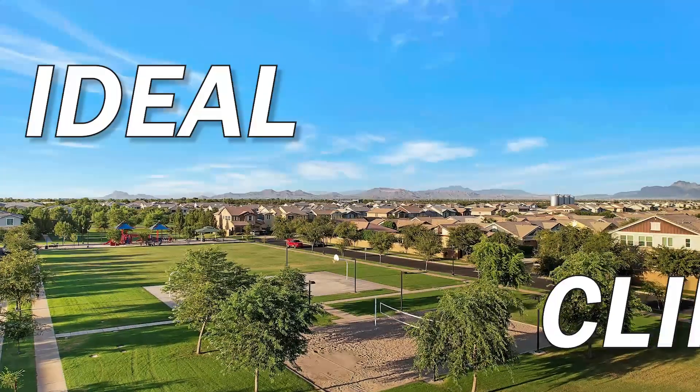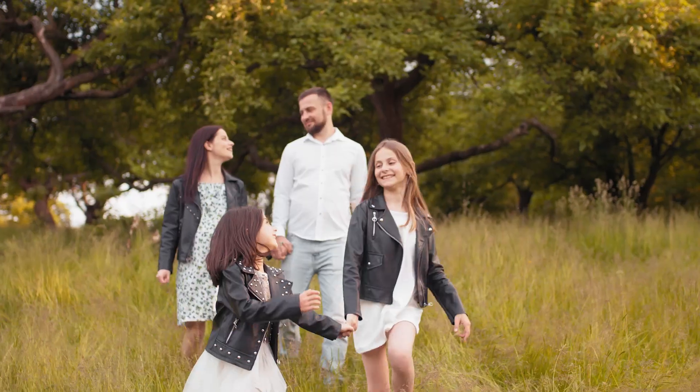Gilbert, Arizona is known for its picturesque landscapes and ideal climate, making it the perfect place to own a horse property. Whether you're an equestrian enthusiast or just love the outdoors, Gilbert has something to offer everyone.